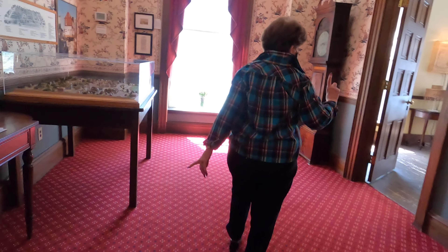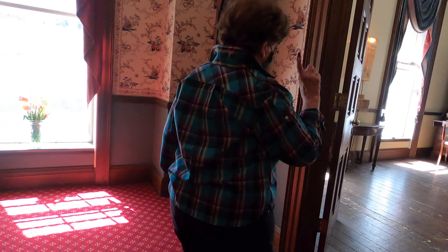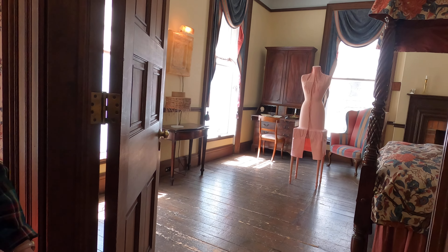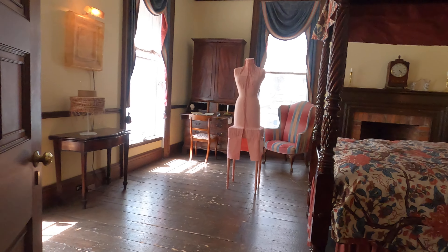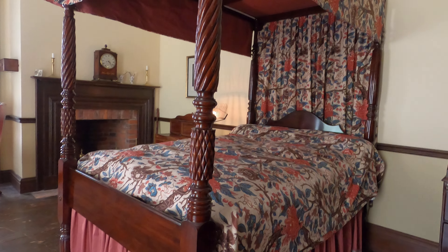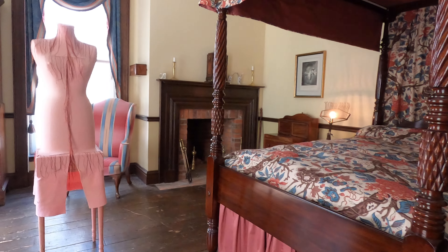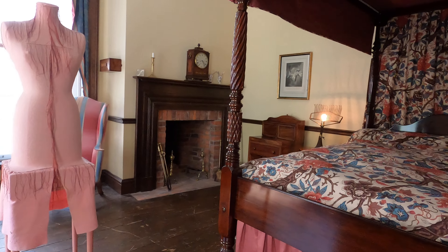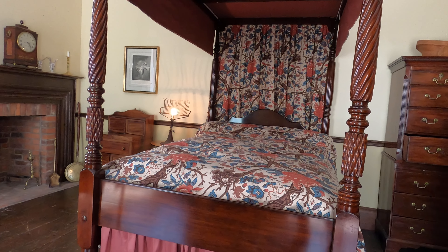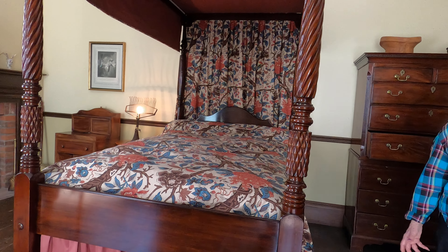So there's one bedroom. One bedroom — that's all there was in the house, because there were only two people living here. They had servants in the house to help them clean, and they lived upstairs in the attic. This is Judge Campbell's room — this is where they lived, where they slept. That fireplace is how they heated the room.